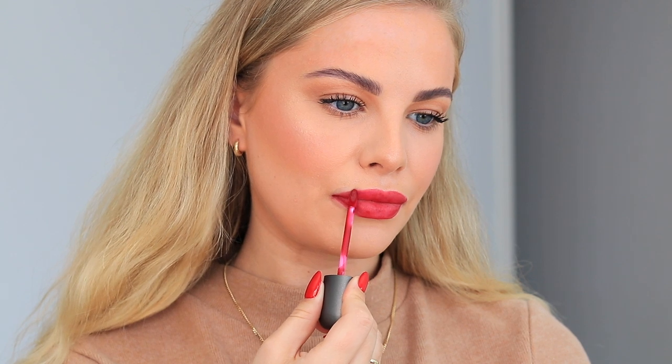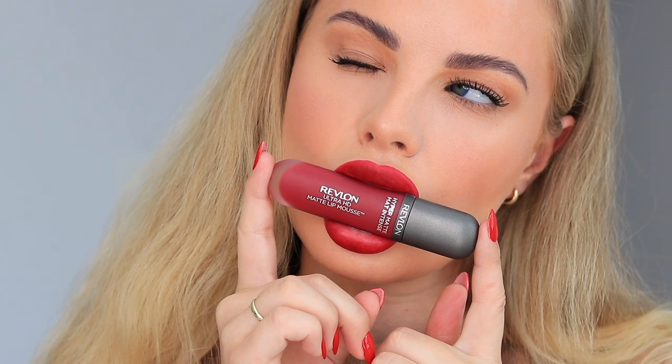Right off the bat, it applies really nicely. It's very similar to the soft HD lippy I had on at the start of the video, but this one is a little bit more pigmented. You can wear it very soft — I just smushed my lips together — or you can apply it like a lipstick. This one is in the shade Crimson Sky. This next one is a little bit more of a pinky nude, which I love, and I love wearing this one a little bit softer, not as intense. I really love this one and it's in the shade Dusty Rose.